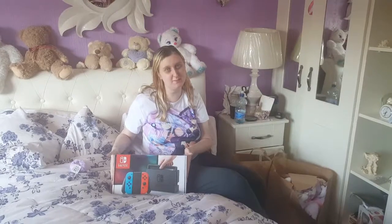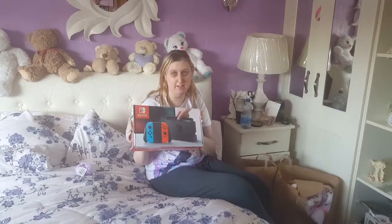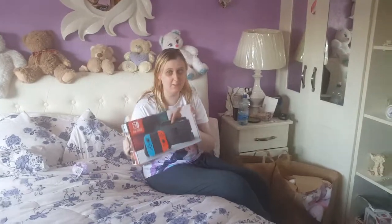Hi everyone! Vanessa here, and Daryl. I am the one filming today. Today I got my birthday gift from my husband — he got me a Nintendo Switch so we can play Pokemon Let's Go Pikachu and Eevee in November.